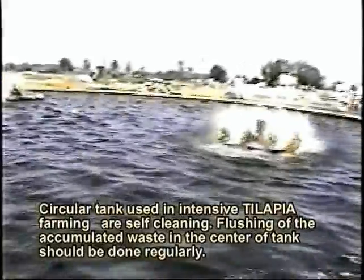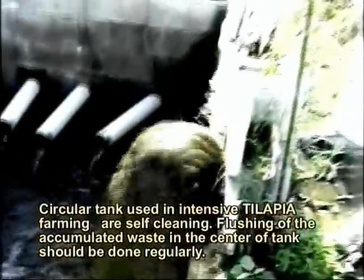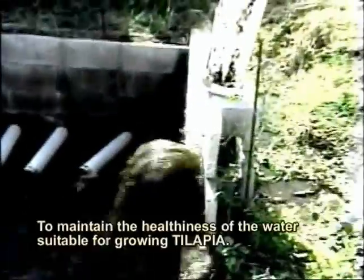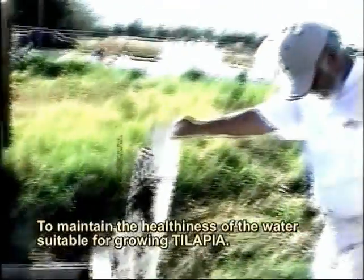Circular tanks used in intensive tilapia farming are self-cleaning. Removal of the accumulated waste in the center of the tank should be done regularly to maintain the water quality suitable for growing tilapia.